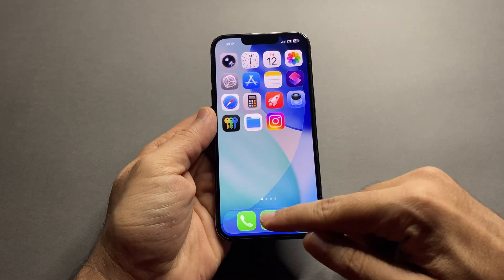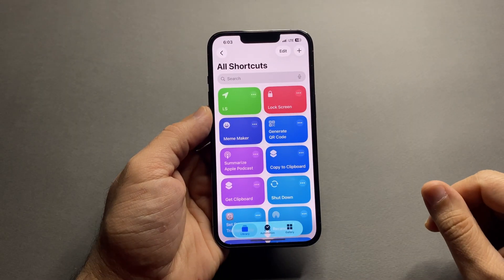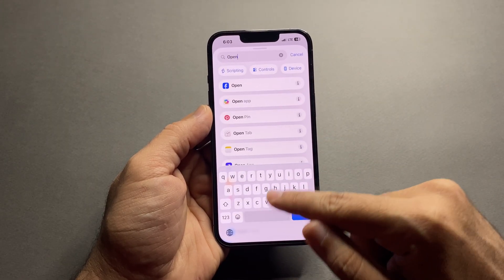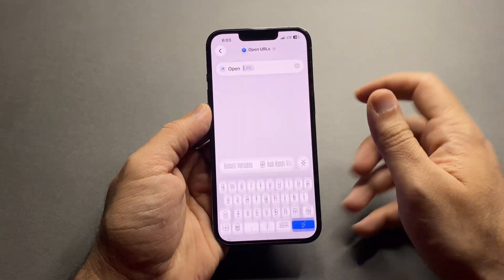First, open the Shortcuts app and tap the plus icon in the top right to create a new shortcut. In the search bar, type 'Open URLs' and tap it. Now tap the URL box and type exactly this: prefs:root=Privacy&path=LOCATION.